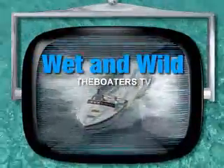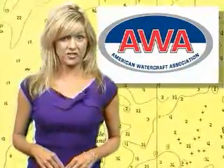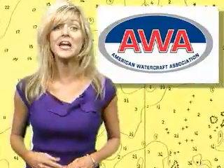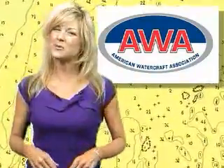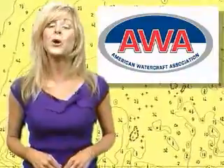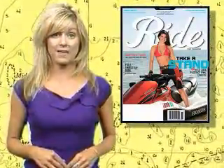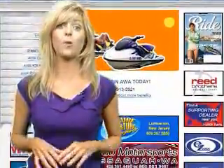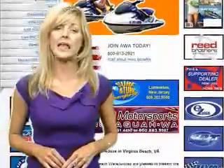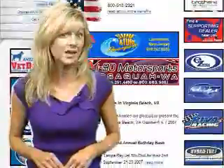Next up, we've got some news for all you PWC fanatics out there in today's Wet n' Wild. The American Watercraft Association, or AWA, is dedicated to bringing together personal watercraft enthusiasts from around the country under a single banner, offering a variety of services and opportunities to enjoy this increasingly popular sport. You PWC owners may be familiar with their official publication, Ride Magazine, found at www.awahq.org. Unfortunately, the behavior of a high-profile minority of PWC riders all too often lends credibility to the stereotype promoted by those who dislike PWCs.